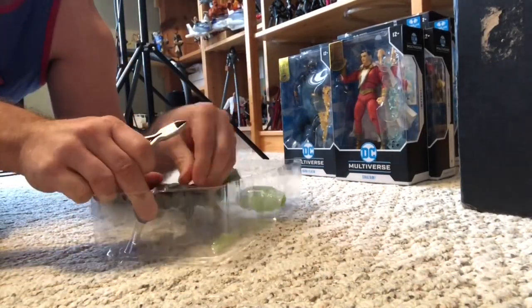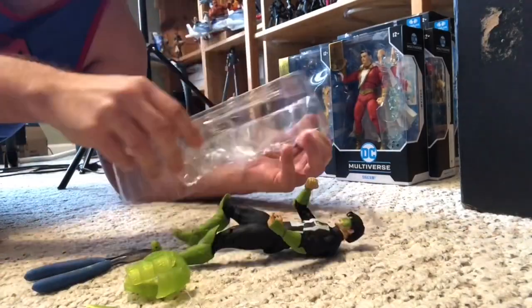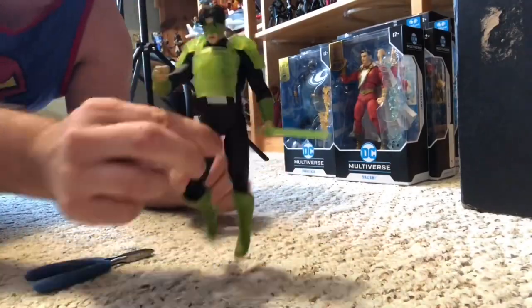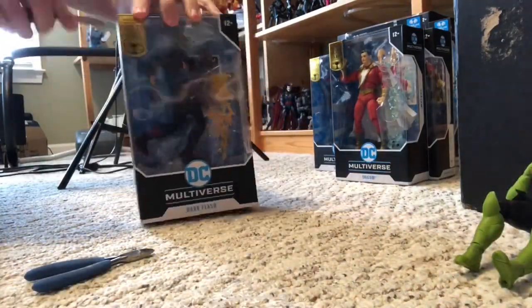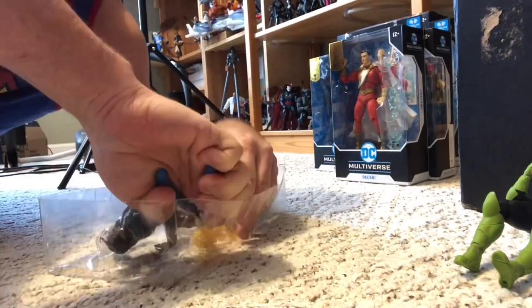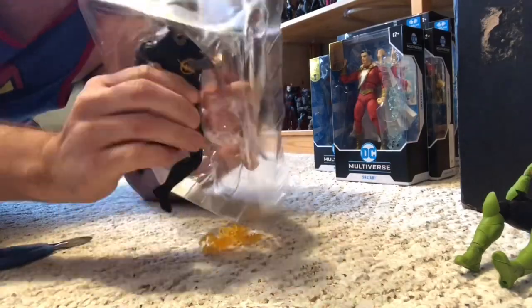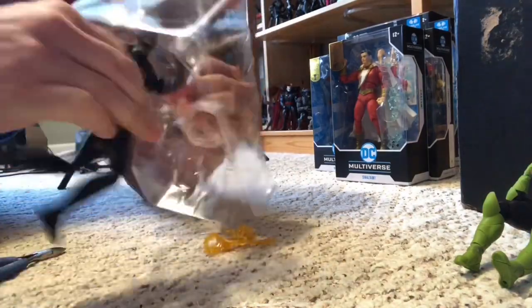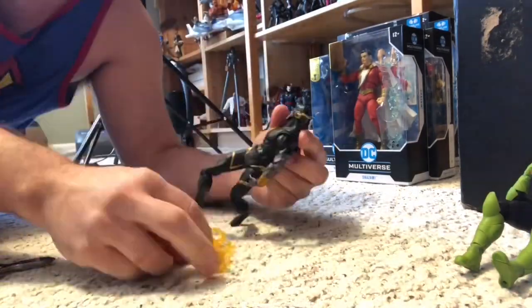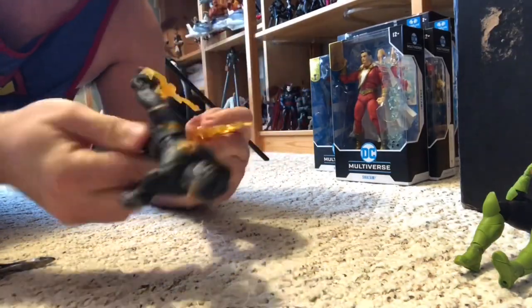This Kyle Rayner is replacing my Kyle on the shelf from the Black Lantern or Atrocitus Red Lantern wave — I like this version better with that white shirt on. Dark Flash here — this is going to be part of my Blackest Night for now, because of course he looks like he's dead, so perfect. Got a couple of effect pieces that go across his legs, so I have him in that running pose.